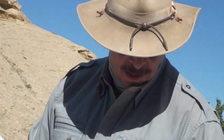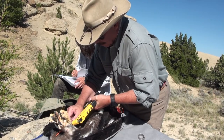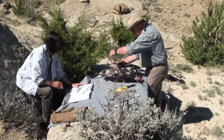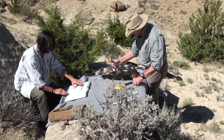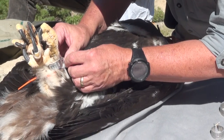How long will it wear that band? For the rest of its life. Dr. Preston and other scientists who study golden eagles want to be able to identify individual birds and track their lives and deaths. This silver band will provide that information from a federal database.